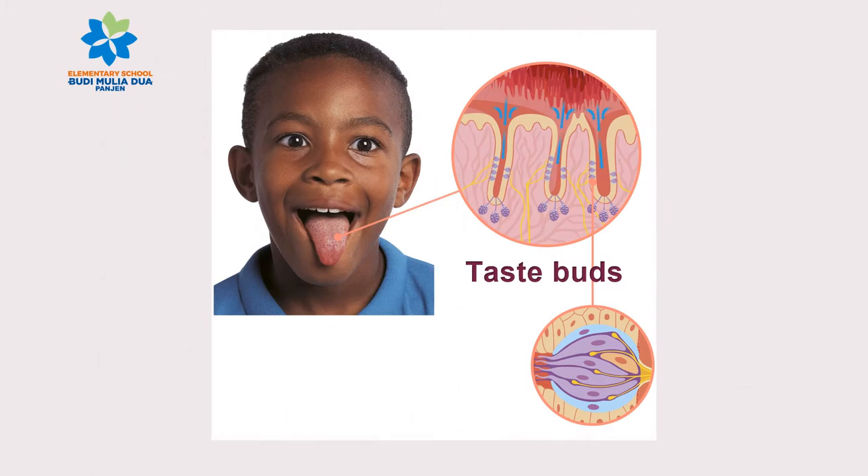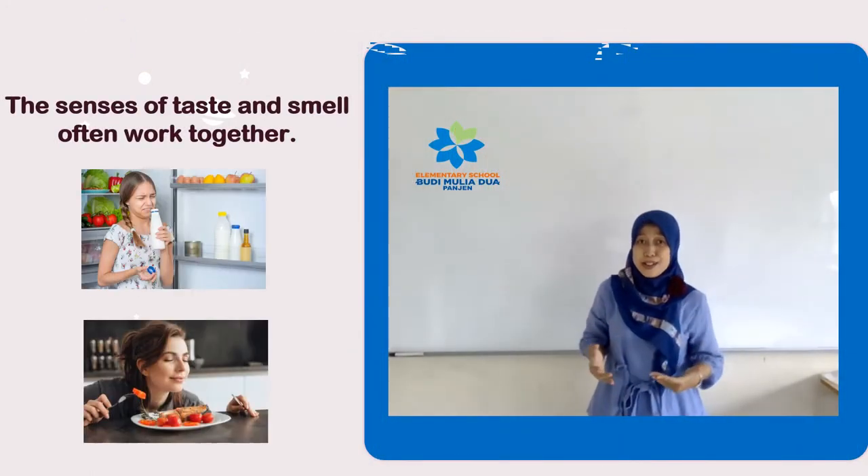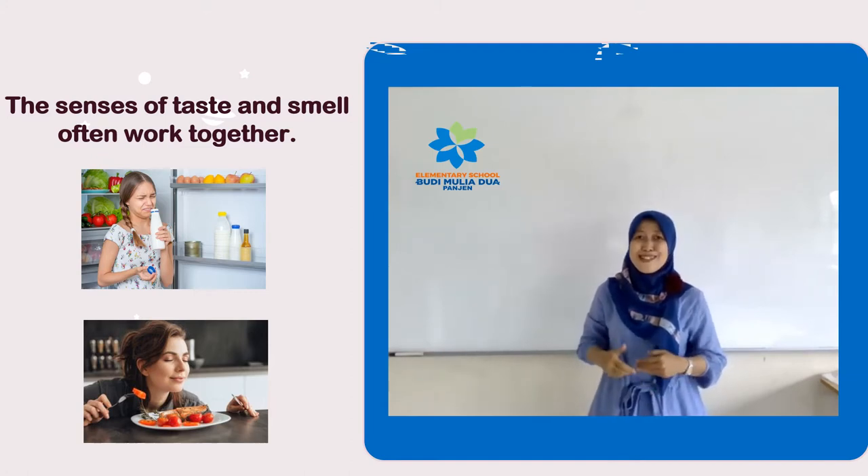Look at the picture — this is our tongue. Our tongue has taste buds which sense taste like salty, sweet, bitter, and sour. Why do we need to smell and taste foods? The senses of taste and smell often work together.